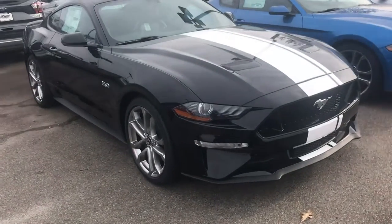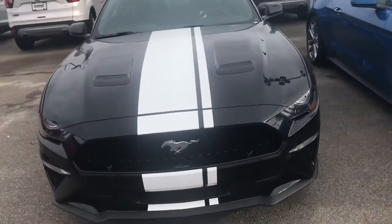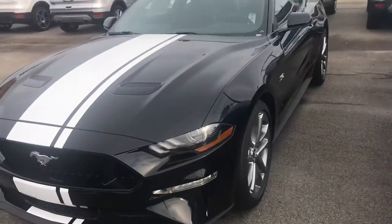Hey everybody, Michael Powell from Fairway Ford and Evans here. What we got for you today is a 2019 Ford Mustang GT 5.0.